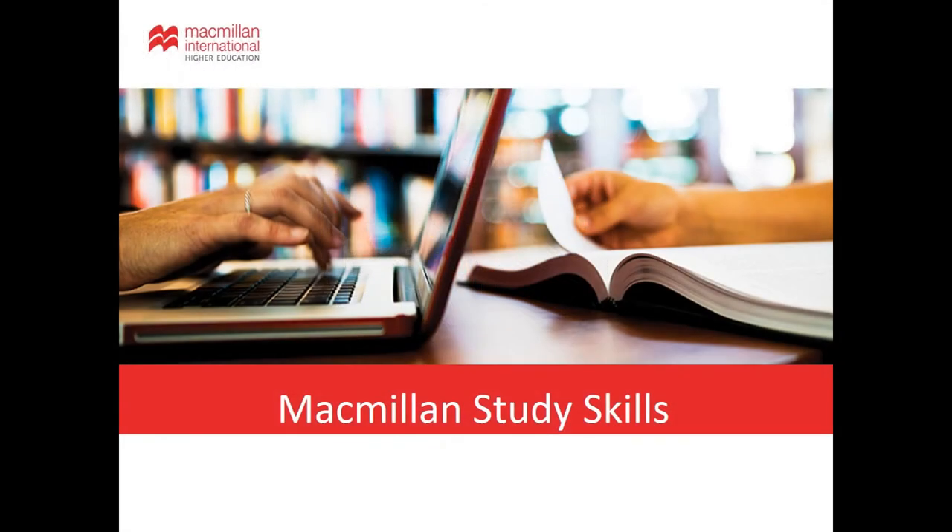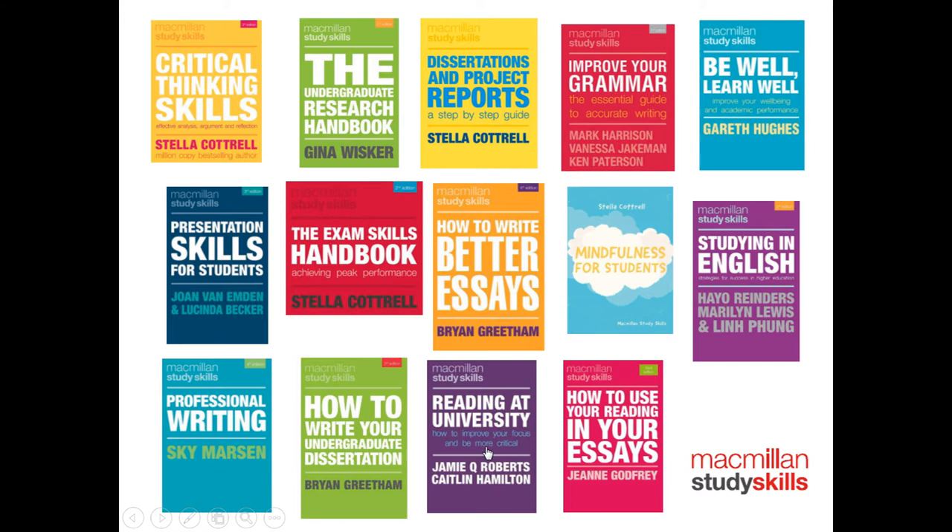I'd like to begin by giving an overview of the titles covered in the study skills collection. The study skills collection provides you with all the tools you need to study more efficiently and effectively. You'll find something here to support you at every stage of your university journey, whatever issue or hurdle you may be facing. All of these books are very easy to navigate and don't have to be read in full.